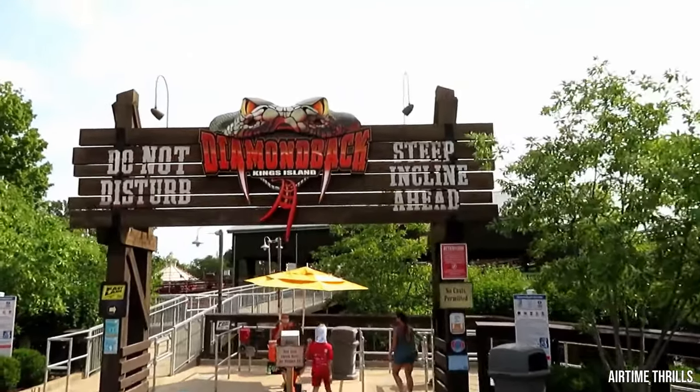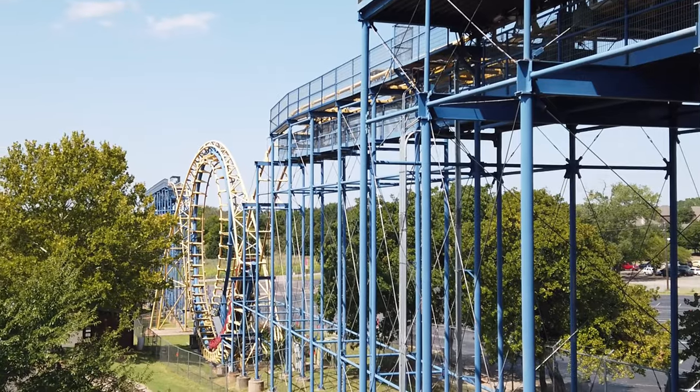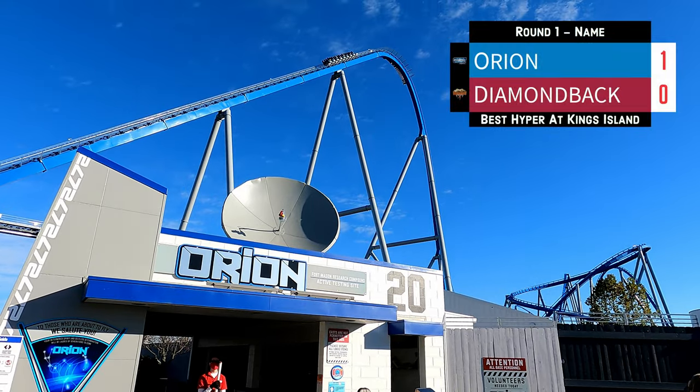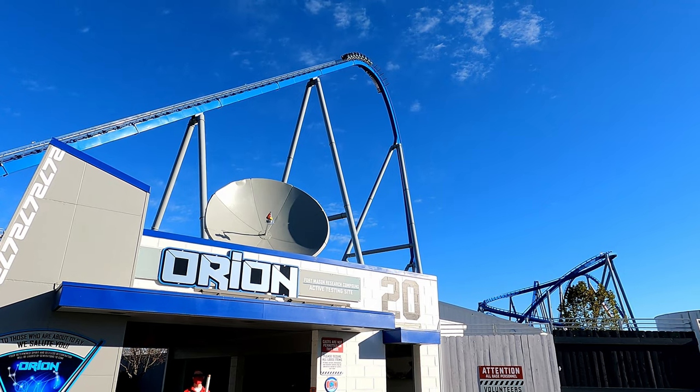Not to mention, Diamondback is not even an original name since Frontier City had already been using it on their Arrow Shuttle Loop since 1994. Therefore, Orion has been awarded one meaningless point and is off to an early lead.